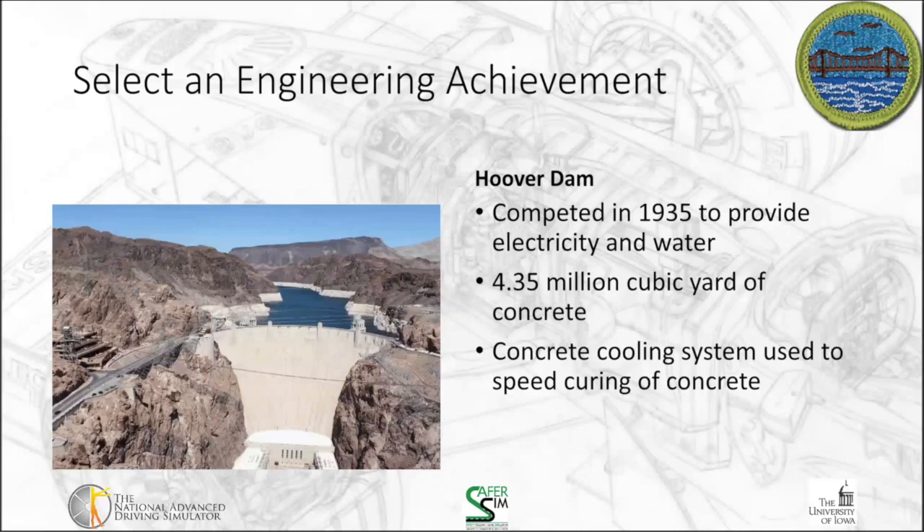With that much concrete, we have to consider that concrete tends to do two things: it cures and then it cracks. Right now the Hoover Dam is still curing. In order to speed that process up while constructing it, they developed an elaborate cooling system to cool the concrete enough so that it would set and be stable. They had a big refrigeration unit that created ice to cool the water, which was then pumped through pipes to cool the concrete down.